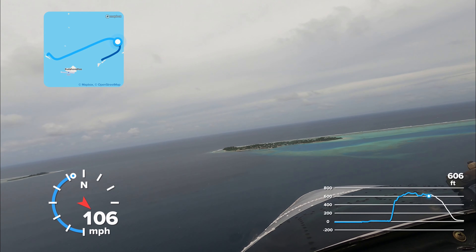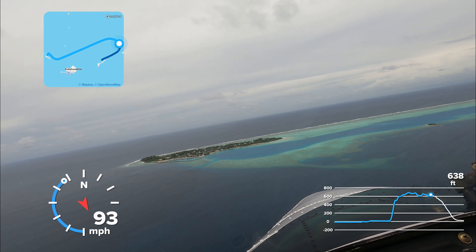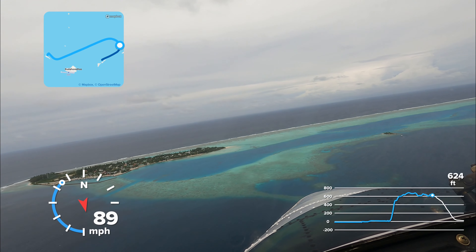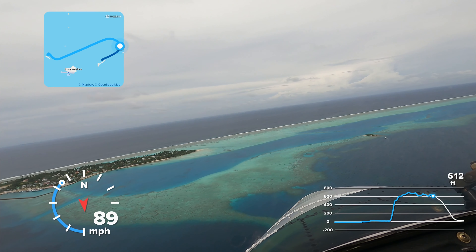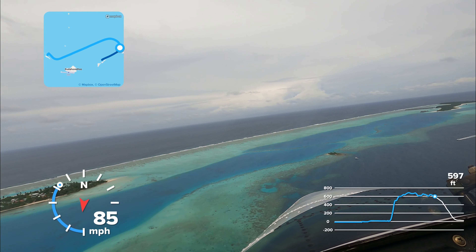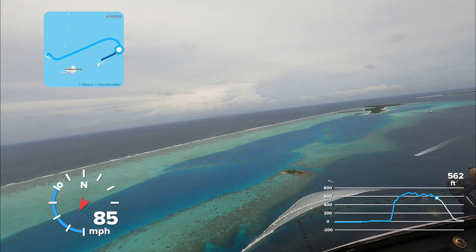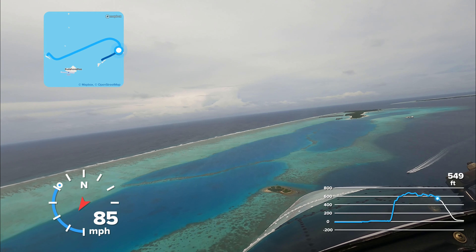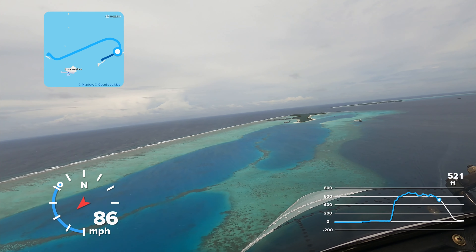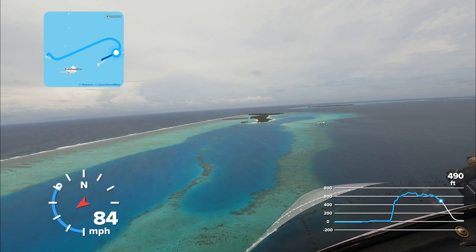I'll be turning right shortly, setting up for the final approach — we're slowing down. We've turned south-westbound now. This will probably be my final landing line. I've started my final approach.